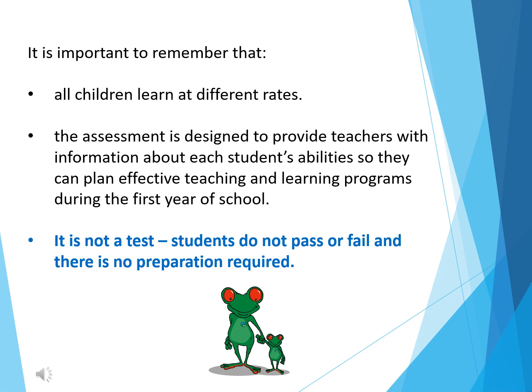Thank you for viewing this brief presentation on Best Start. Please feel free to contact the school office or use the question form on our website if you require further information. We are all very much looking forward to meeting our new kindergarten students of Ironbark Ridge Public School. Thank you.